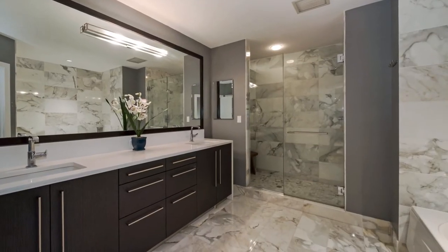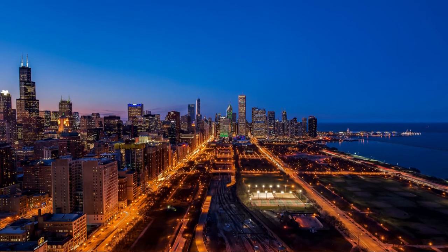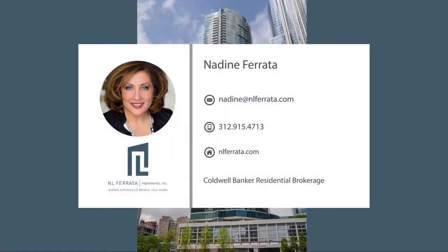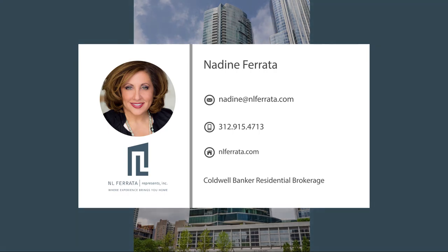The luxurious bath is full of spa-like features. This home has it all — from a great location to a fantastic layout. There's nothing that can match the amenities, the views, and the features of this home. Call to schedule a private tour.